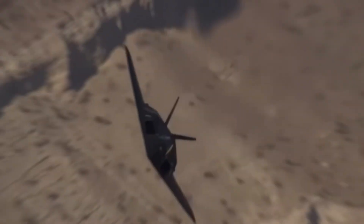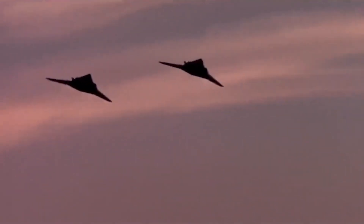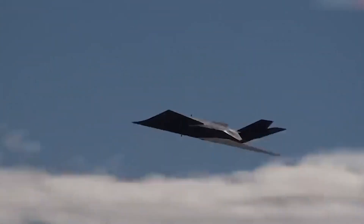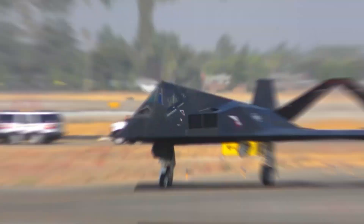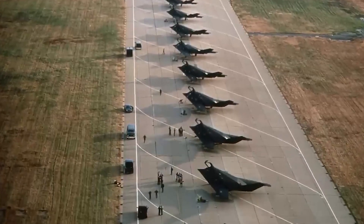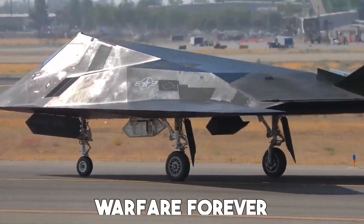The insane engineering of the F-117 Nighthawk. How do you make a plane disappear from radar? That was the challenge faced by engineers in the 1970s. At a time when jet fighters were designed for speed and agility, Lockheed's Skunk Works division went in the complete opposite direction. They created something that didn't even look like a plane — it was angular, strange, and didn't seem like it could fly at all. Yet this jet would go on to change warfare forever.